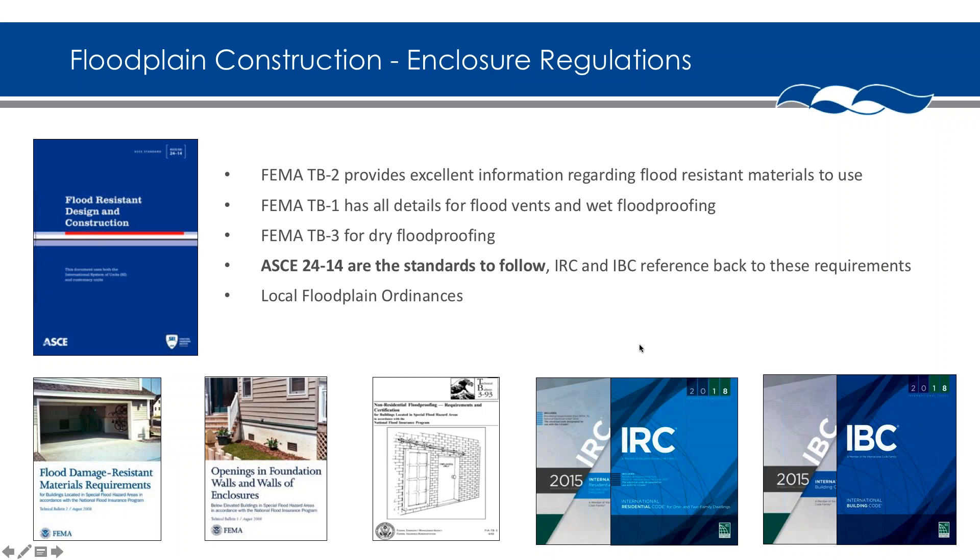When it comes to codes and regulations, ASCE 24-14 is the latest edition and cannot be stressed enough — have it on your shelf. The IRC and IBC both reference back to ASCE 24, as does FEMA. Key FEMA technical bulletins: TB2 covers all flood-resistant material information; TB1 covers all flood vents and wet flood proofing requirements; and TB3, which we're about to cover, covers all dry flood proofing. These documents will be emailed out afterwards so you can save them electronically.